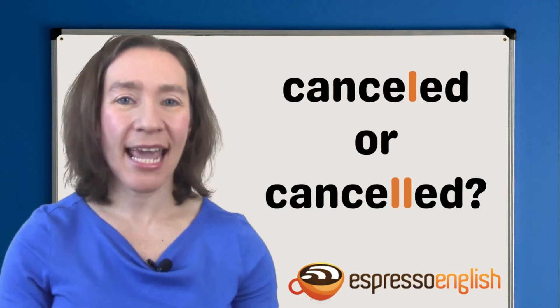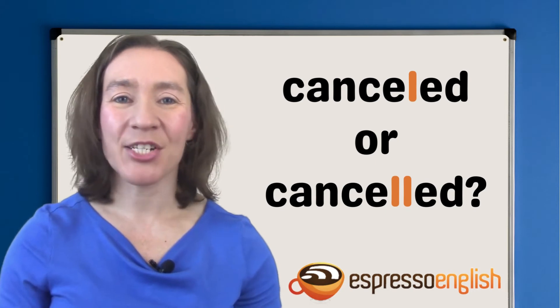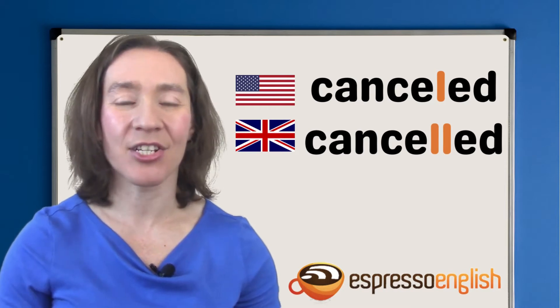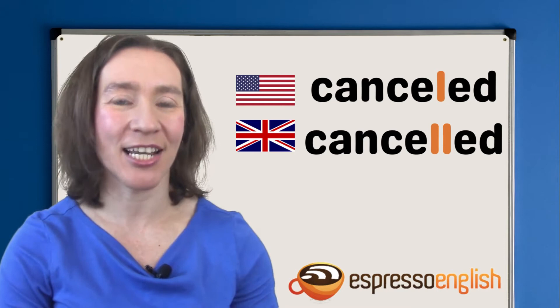A student asked: is the word cancelled spelled with one L or two? Interesting question. Actually, both spellings are correct. Cancelled with one L is more common in American English, and cancelled with two Ls is more common in British English.